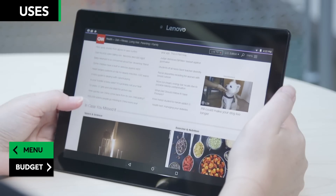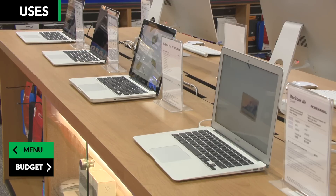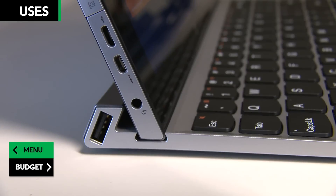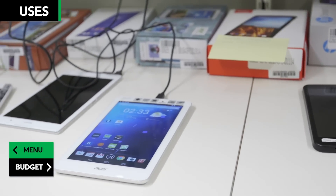Tablets are good for handling basic tasks like web surfing, word processing, and email, especially if you don't want to spend the money on a pricey laptop. You can get some of the features of a laptop by adding accessories, such as a Bluetooth keyboard. There are also detachable tablets, which we test in our tablet and laptop categories.